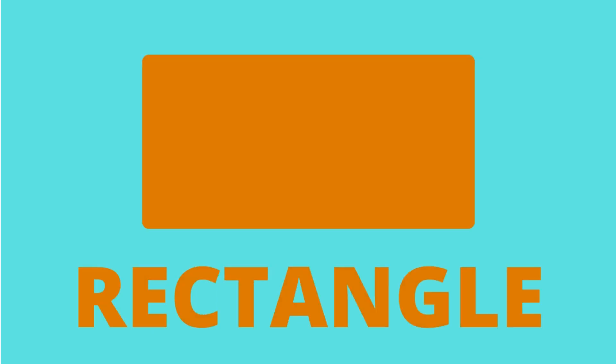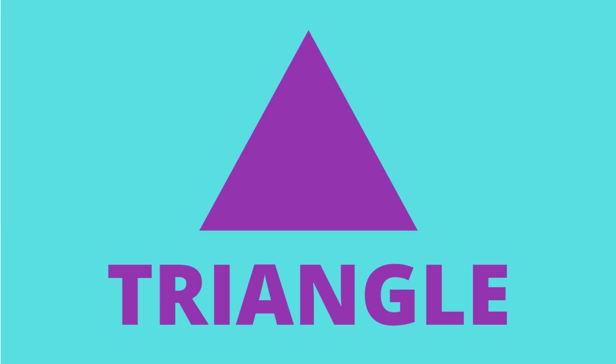Which shape is this? Rectangle. It's a rectangle. Orange. Rectangle. Which shape is this? Triangle. It's a purple triangle.